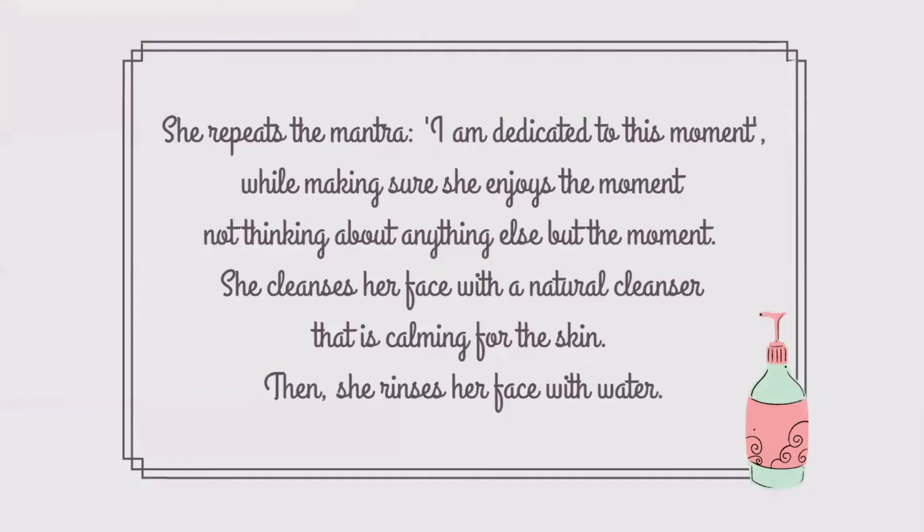She repeats the mantra: I am dedicated to this moment. While making sure she enjoys the moment, not thinking about anything else but the moment, she cleanses her face with a natural cleanser that is calming for the skin. Then she rinses her face with water.